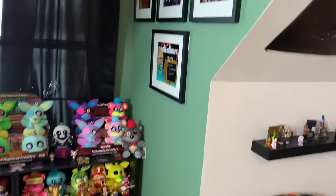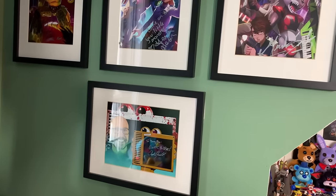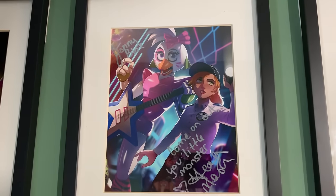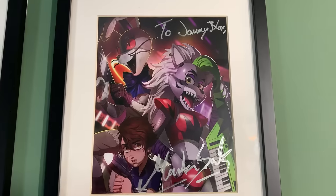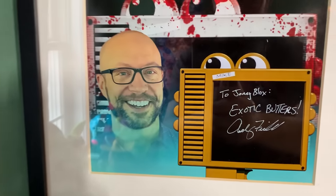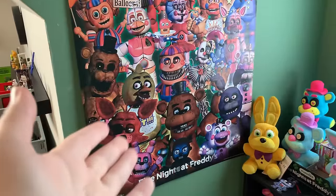Turning the corner into this little indent here, I've still got up my Security Breach voice actor autograph prints. So Monty for Cameron, Glamrock Chica and Vanessa for Heather, and Gregory, Vanny, and Roxanne for Marta. Right down here we've got a little Andy field. Right above them I have the Hex FNAF 1. Moving on now to the FNAF 2 trading cards, and then on the other side of the wall we have this absolutely amazing FNAF group poster.